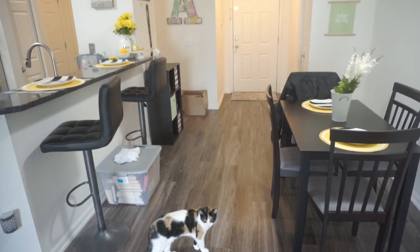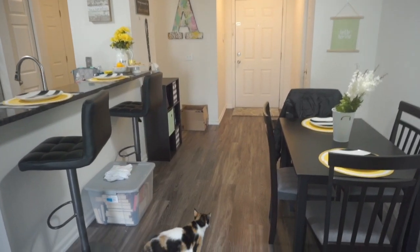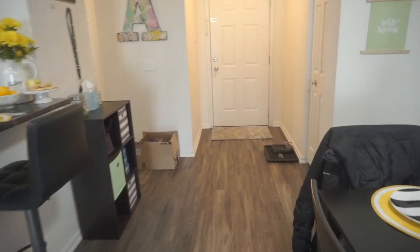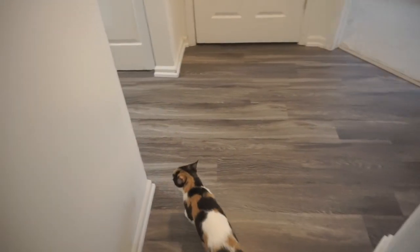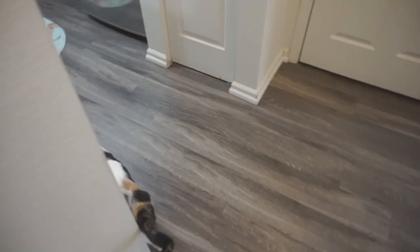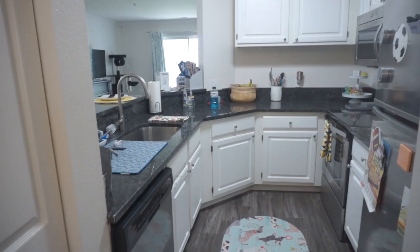This is the view walking from the living room through the little dining area, and then we'll head to the kitchen. Ignore this box — it's just some donations I have to do. My cat Callie's taking you guys on a tour. This is the kitchen.